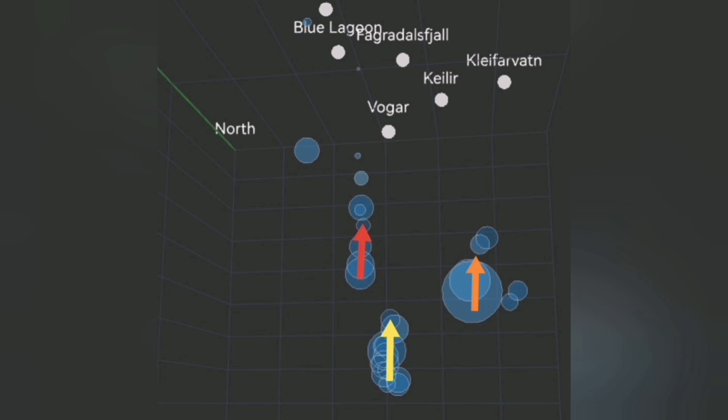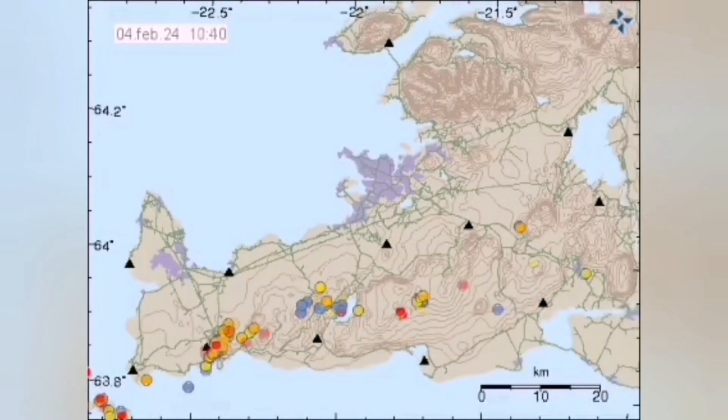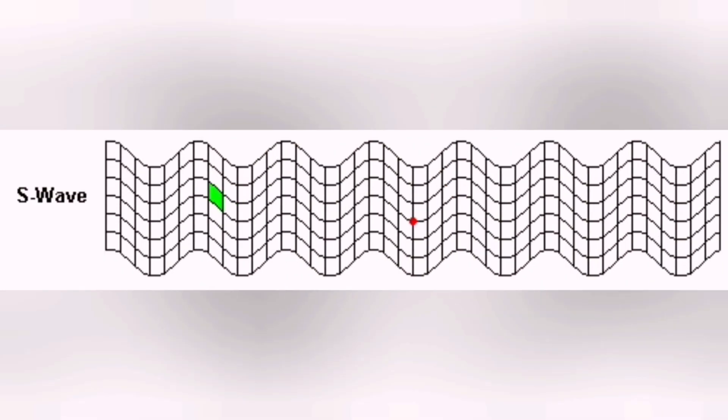Magma is connected to each other at depth when it is in the mantle. But when it rises to the surface, it has to rise through fractures in the ground — in the earth's crust. These fractures are blocks of rock because this is a rift valley. When one block moves and there is an eruption, for example in Svartsengi in the Blue Lagoon area, then the next one has to move to accommodate that movement.